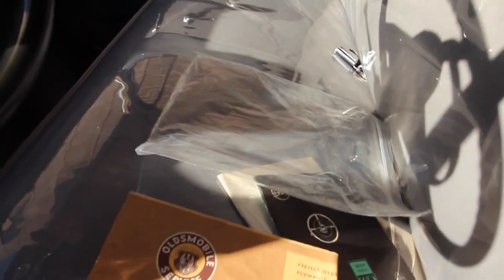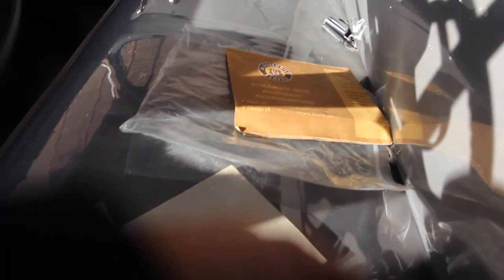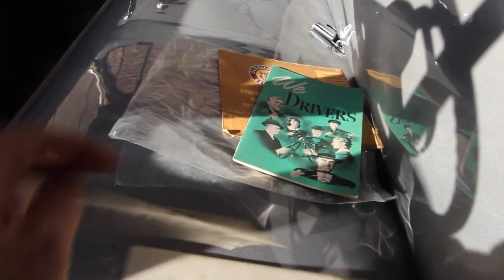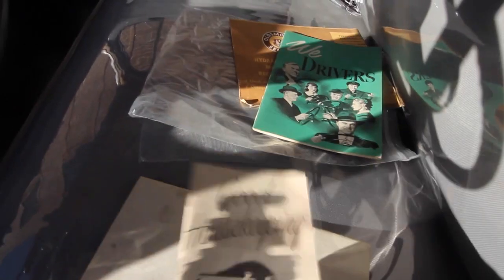Here's the paperwork on the car. Since it's an automatic, here's the Hydra-Matic drive maintenance recommendations — I believe it was the first year for the automatic, so people didn't know how to use it. There's also a Good Housekeeping document — the owner must have treated this like his Bible, the car is so clean and well taken care of. And here's the original manual from 1950.